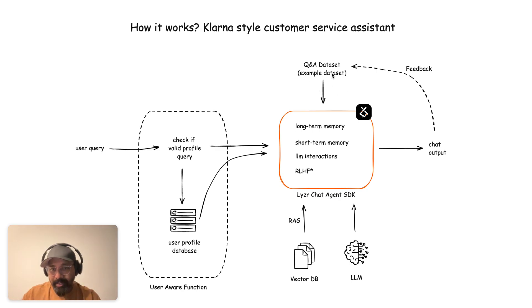Then there is a concept called the example dataset, which is a set of question-and-answer pairs that gives the bot an idea of the style the user likes. On day one there will be a default style, but with feedback coming in, the style will be tuned more towards how the user prefers to get the output.